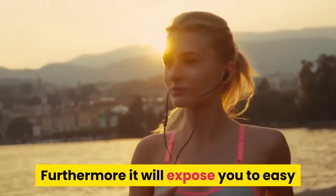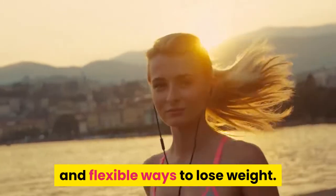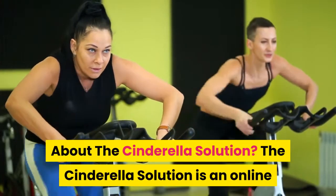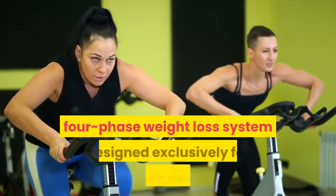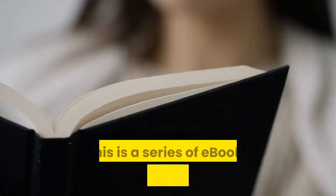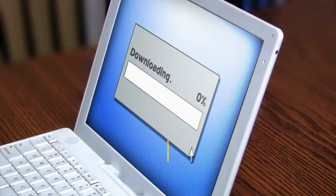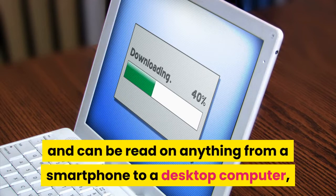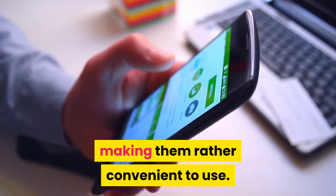Furthermore, it will expose you to easy and flexible ways to lose weight. About the Cinderella Solution: The Cinderella Solution is an online four-phase weight loss system designed exclusively for women over 25. This is a series of ebooks in PDF format that can be downloaded immediately after purchase and can be read on anything from a smartphone to a desktop computer, making them rather convenient to use.